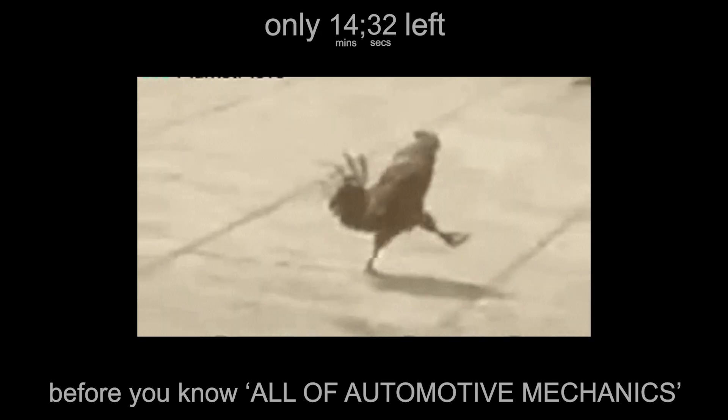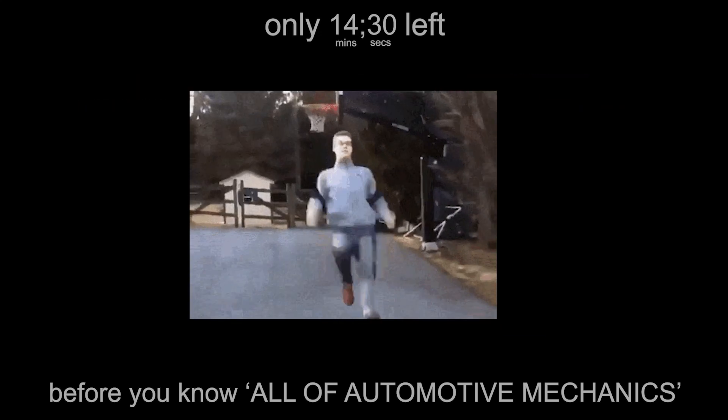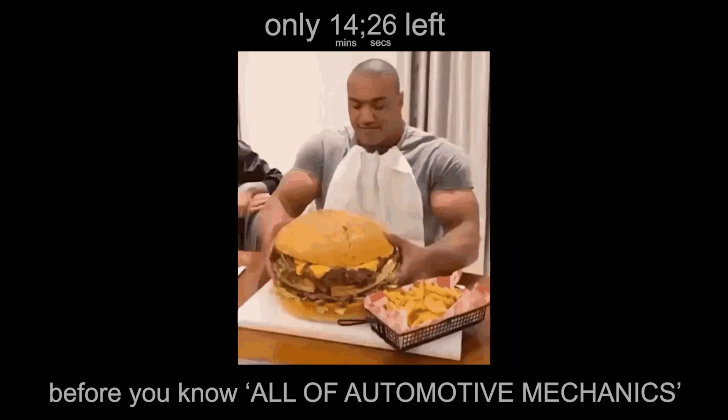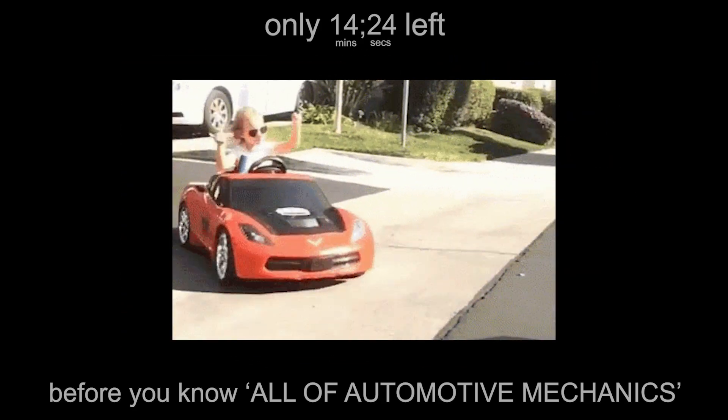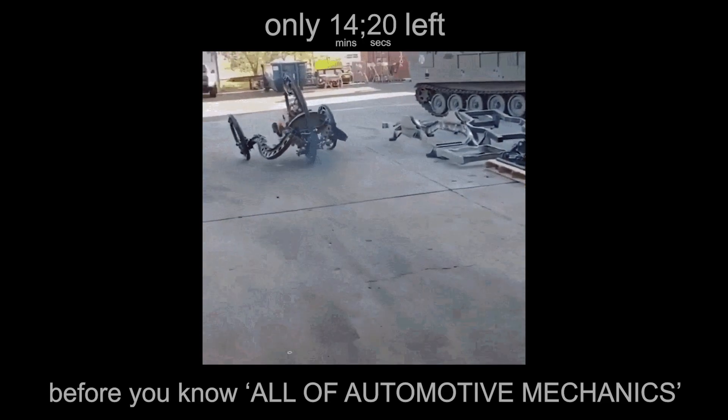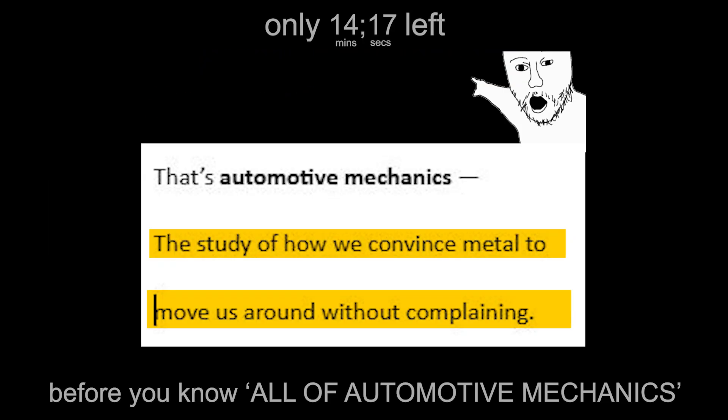Hi, you're a human. You want to move faster than your legs, smoother than your bike, and definitely without sweating. But there's a problem — your body runs on sandwiches, a car runs on explosions. So we built machines to turn stored energy into motion. That's automotive mechanics: the study of how we convince metal to move us around without complaining.